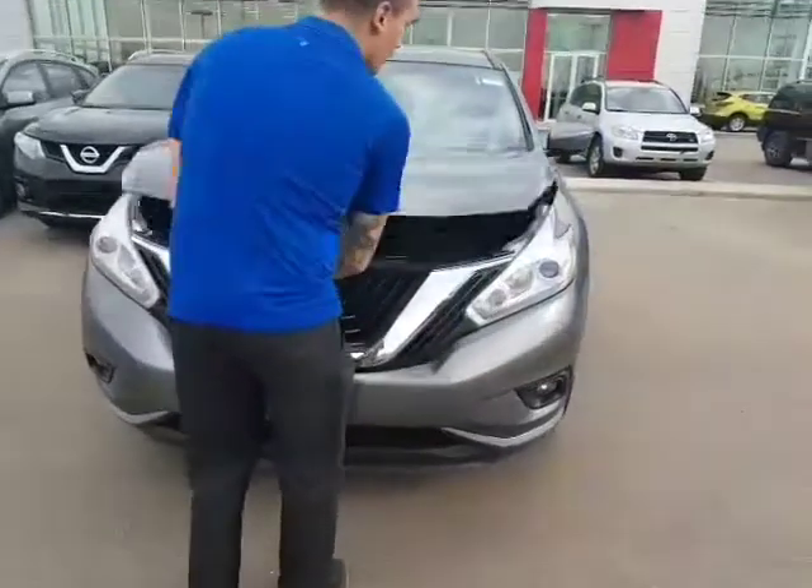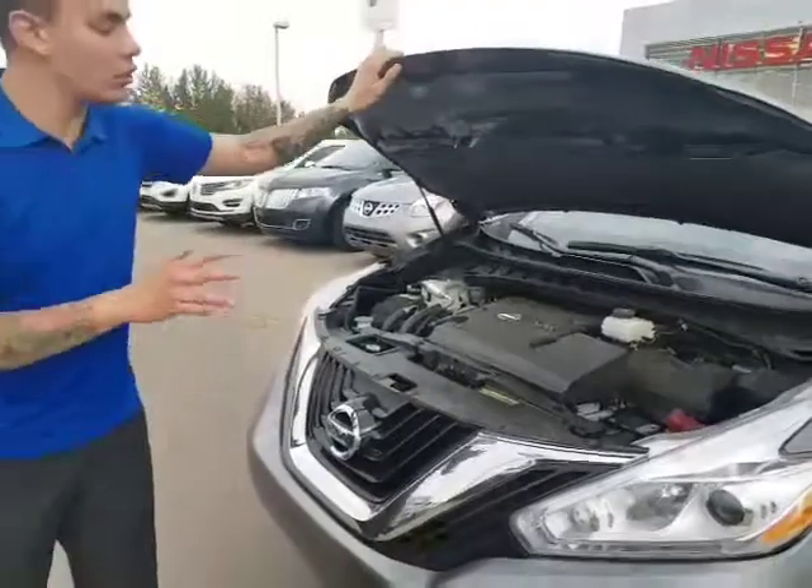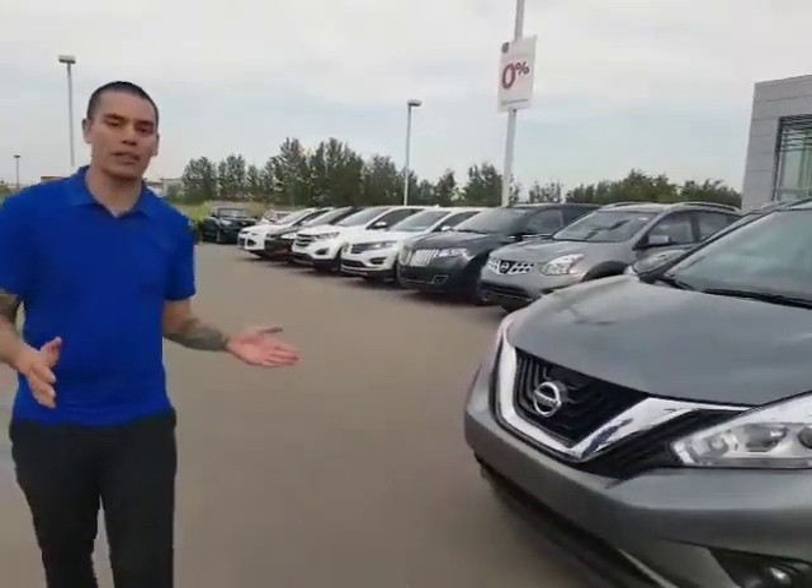Now, under the hood, you've got that 3.5 litre V6. You've got tons of power, tons of give and go. Comes with the CVT transmission as well. It's going to give you smoother acceleration, more power, and better fuel efficiency.